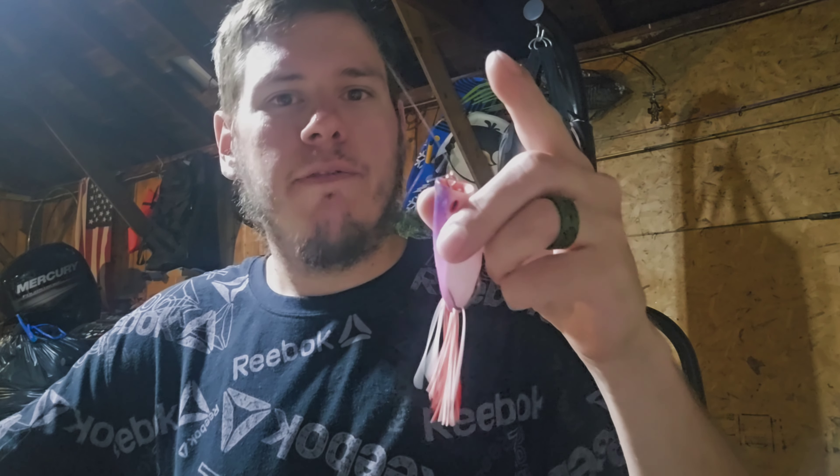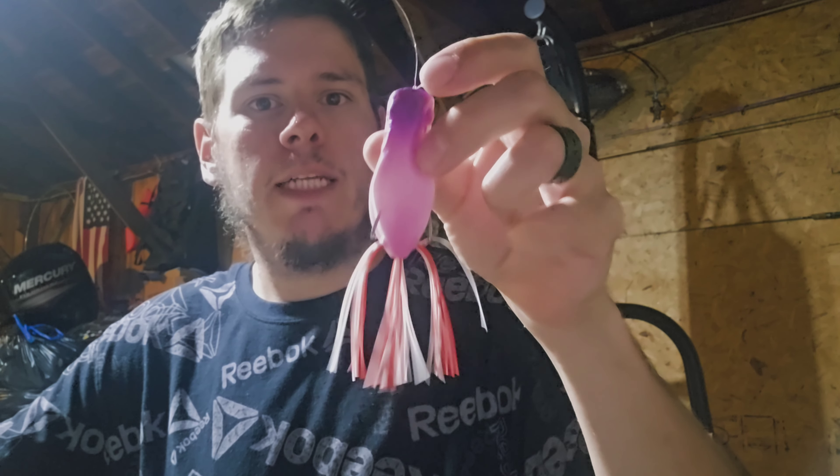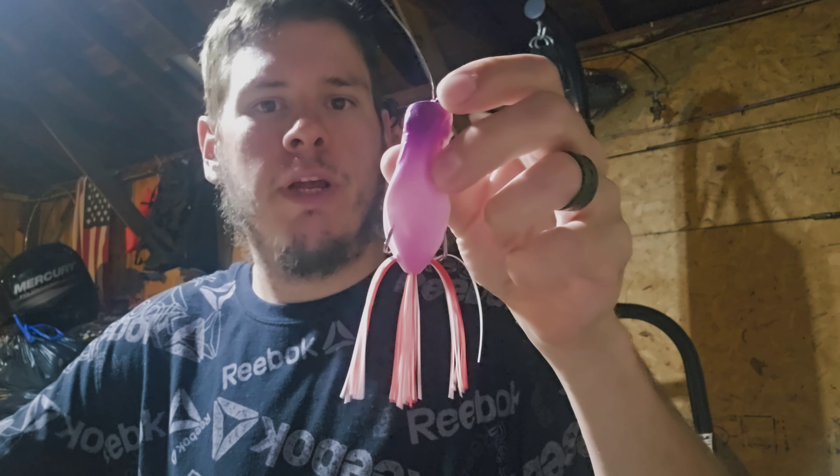This is a frog I definitely recommend from Temu — highly check it out. This is one I've had so much success with over the past year. I've been fishing a lot and it is a great frog.